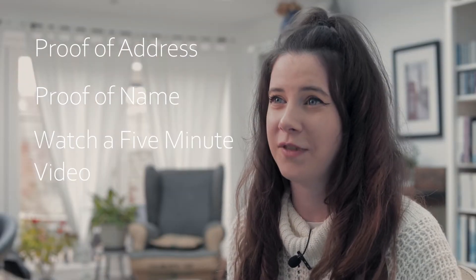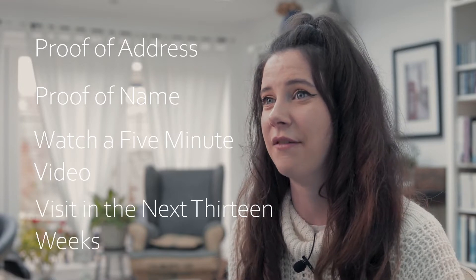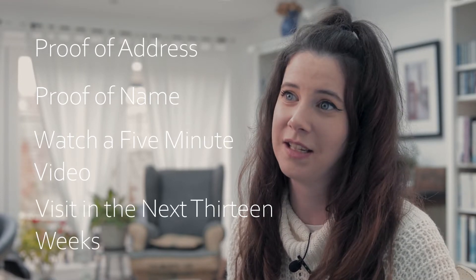You'll also need to make sure that you're visiting the National Archives within the next 13 weeks so that you can hand in your identity documents. Once you've achieved your reader's pass, you can then book a reading room online. The great thing about booking online in advance is that you can tell them not only how many documents you need but also which specific documents, so when you arrive your photographs or other resources will already be there waiting for you.